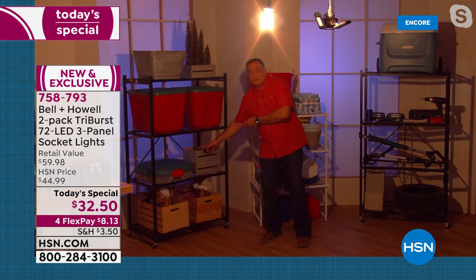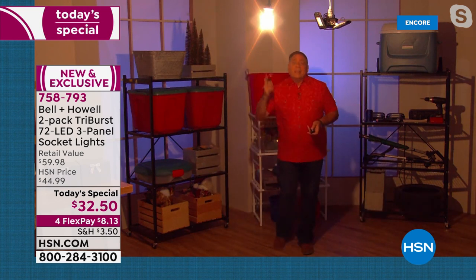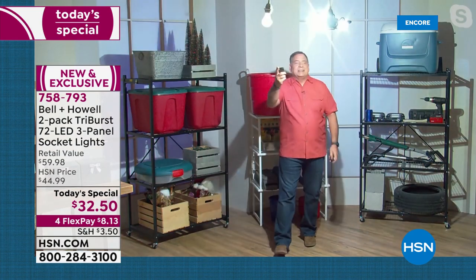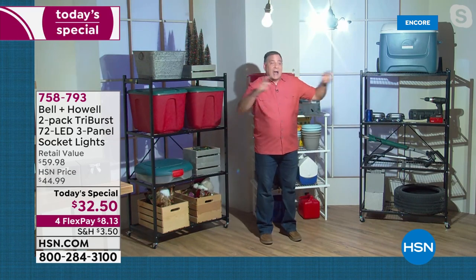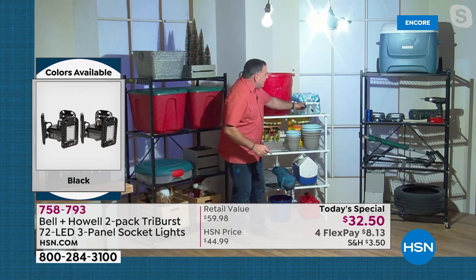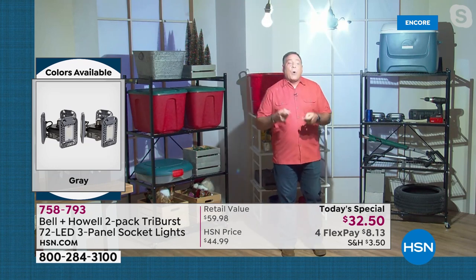That 60-watt bare bulb is what most people have in their attics, basements, closets, and pantries. Watch what happens when the Triburst turns on — Lou turns off the 60-watt and the difference is striking. It's a big area and now it's lit everywhere. He can see the multi-color Christmas lights, read labels on bottled water, and read expiration dates. Think about all those areas of your home where you need that extra light.